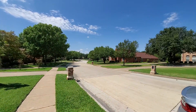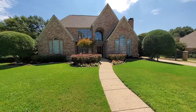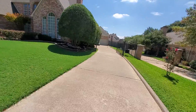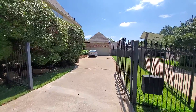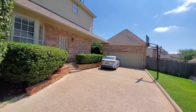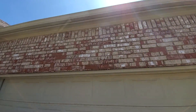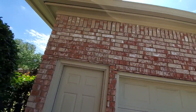It's a nice curb appeal, nice neighborhood. It's actually on a corner lot. One thing I notice is they have a detached garage and a fence. That garage is detached from the house, so all the time it's not as valuable. You can see some cracks on the brick — right there there's a crack, and there's also a crack over there, so that's moving.